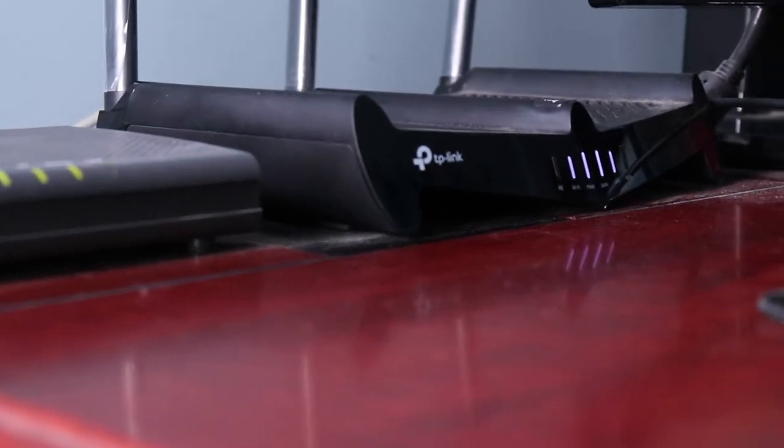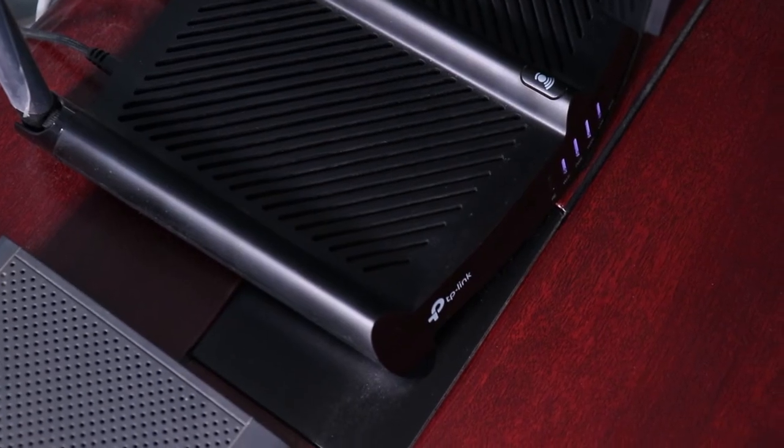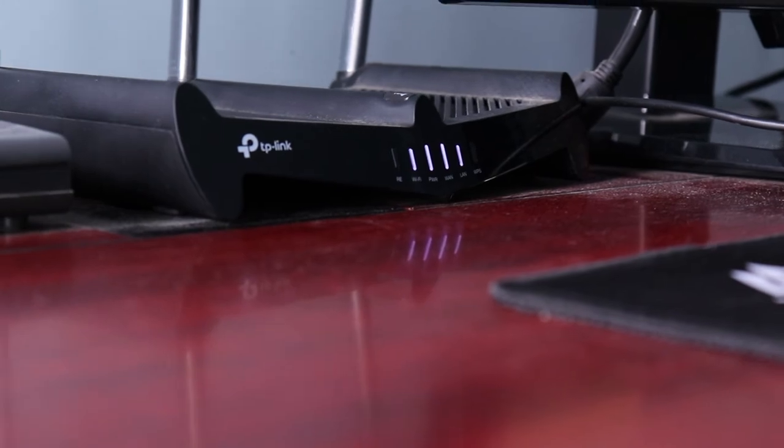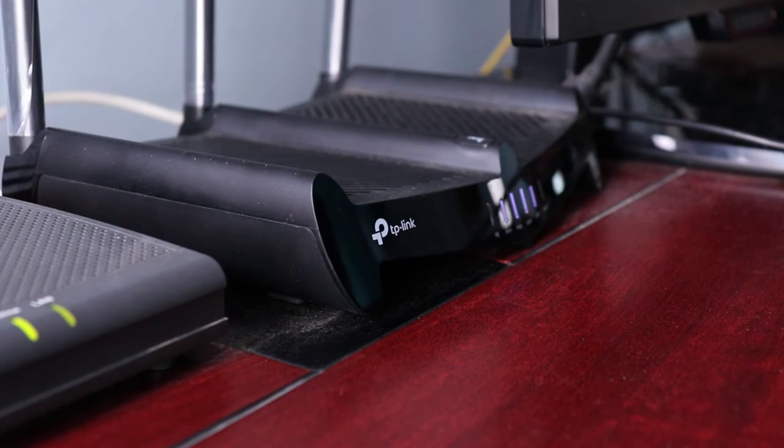Beside my monitor is a router and a broadband connection. The router is from TP-Link — it's a 9 dBi router, which means I have a range of about 10,000 square feet. So basically I can use it from anywhere in my house.